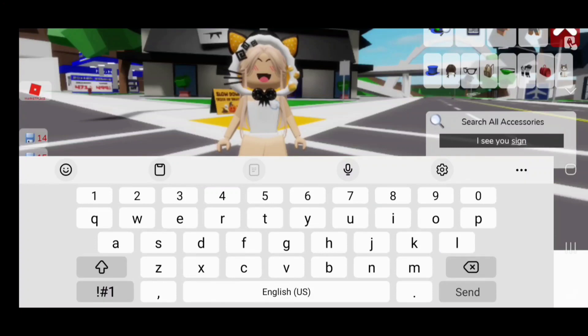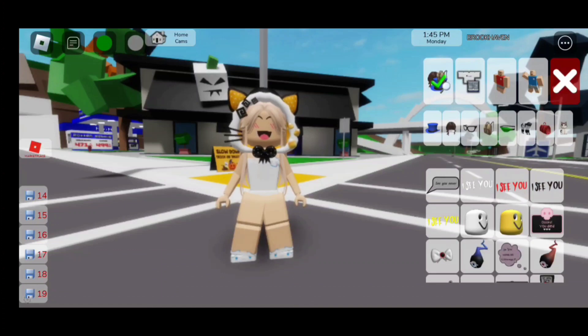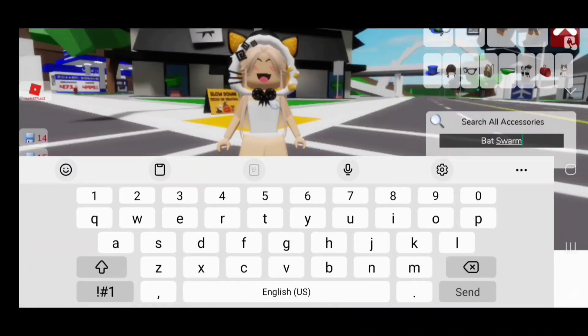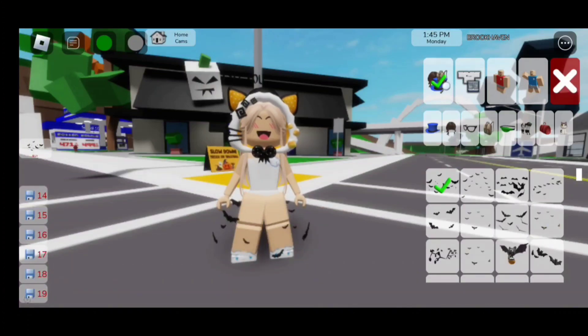For the next accessory, we need to search up 'I see you sign' — this one's very creepy. We need to click on the fourth one. Now for the bats, we need to search up 'bat swans' and it's going to be the first one.